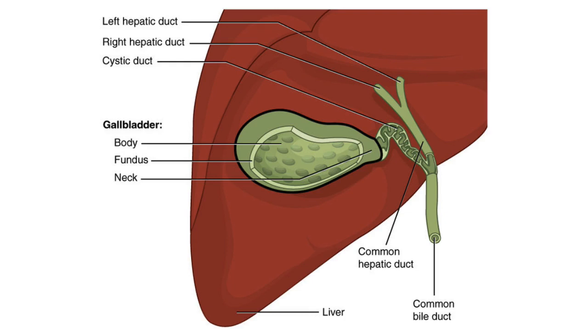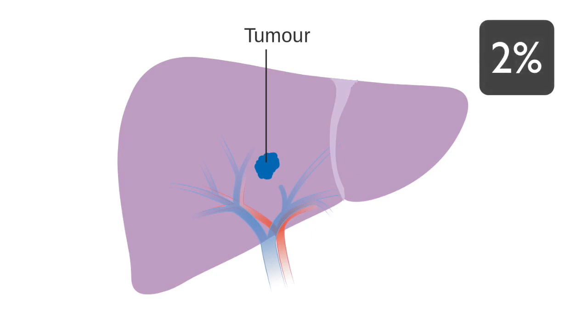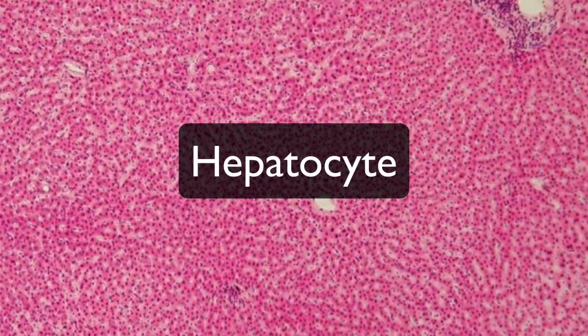Now that you know what the liver does, let's explore what liver cancer is. Liver cancer begins in the cells of your liver. Several types of cancer can form in the liver. Primary liver cancer, which starts in the liver, accounts for about 2% of the cancers in the US. The most common type of liver cancer is hepatocellular carcinoma. It begins in hepatocyte cells, the primary liver cell.